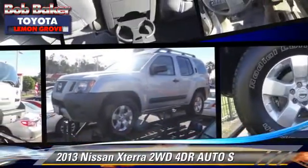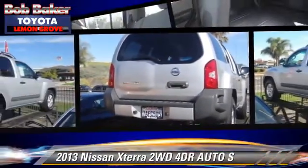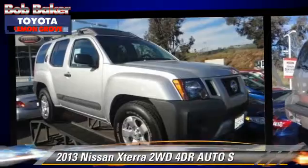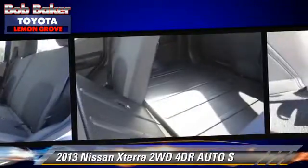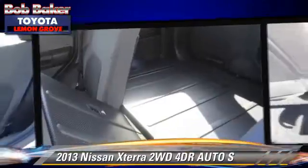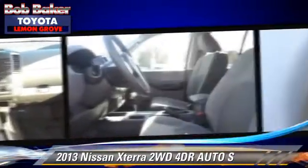The 2013 Nissan XTERRA S with an automatic transmission. This vehicle, with fewer than 25,000 miles on the odometer, is well equipped. This Nissan features dual front airbags, alloy wheels, and tilt wheel.